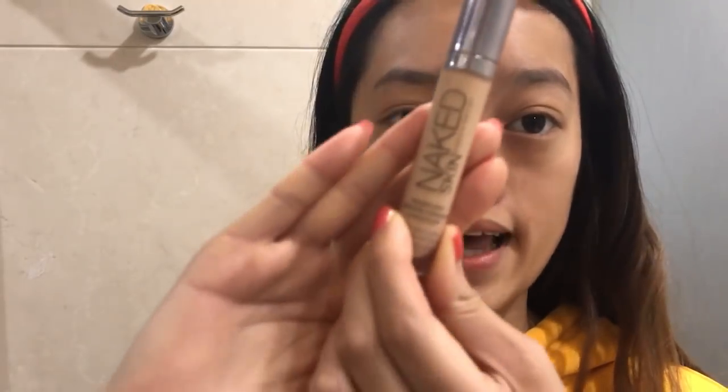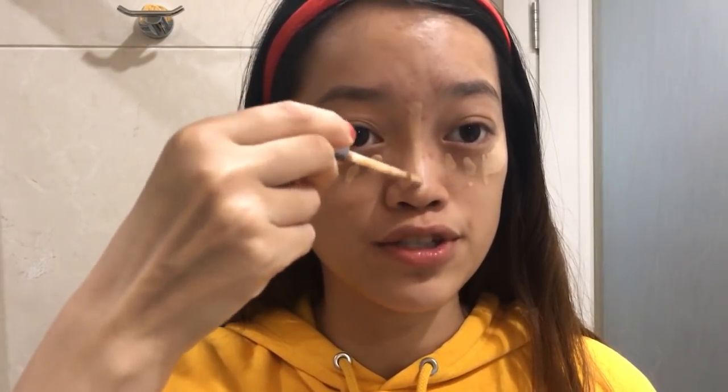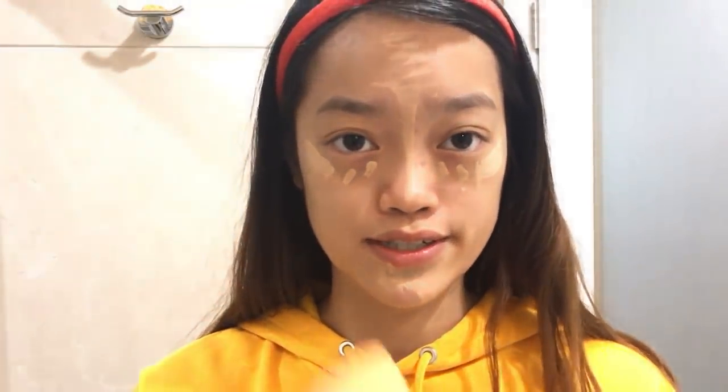Now we're getting into the makeup part of the tutorial! I don't really have a lot of acne, so I don't want to put on foundation because it makes my face look cakey. I'm just gonna use a concealer — but if you like, you could use a foundation underneath. It's the Urban Decay Naked Skin Weightless Complete Coverage Concealer in the shade Light Neutral. I'll put it under my eyes to cover dark circles, a little on the bridge of my nose to make it look taller, and on any acne scars. Then I use a damp beauty blender from Real Techniques to blend it out.